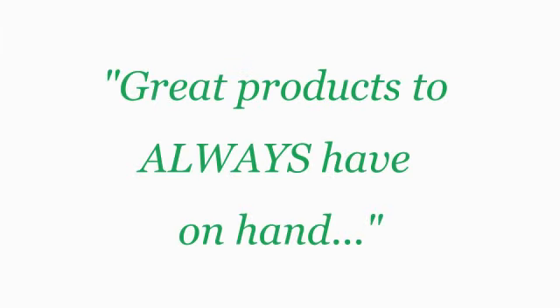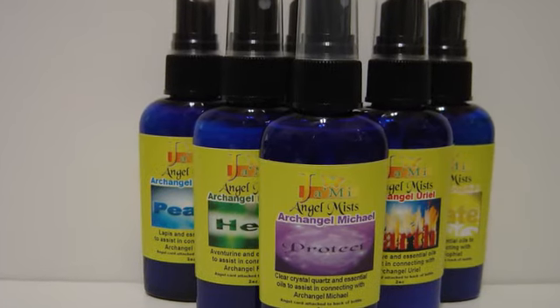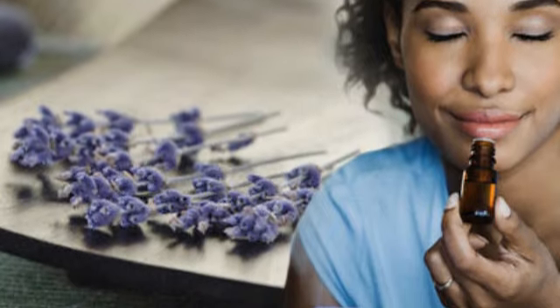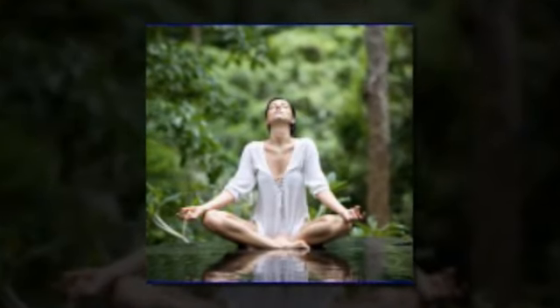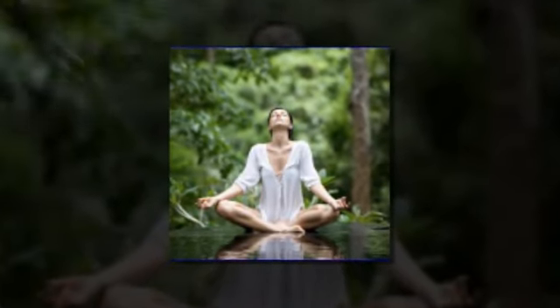A couple of great products to always have on hand is the Archangel line. Not only do they smell beautiful, but the response from the clients whenever I use these sprays on them is just fantastic. More specifically, I've had clients feel as though they actually have connected on a deeper level using the spray Archangel Michael.